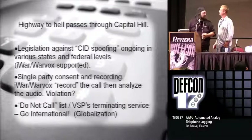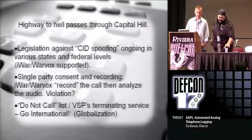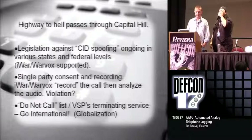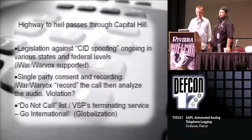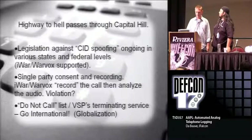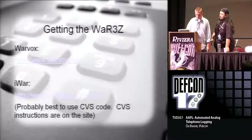Then we go into legislation. Caller ID spoofing - a lot of people want to outlaw it because it's such a terrible thing. Also, Warvox and iWar record the phone calls. If you're here in Nevada, for example, they just became a two-party recording system. This works great for a single-party system, but legally you're not supposed to record phone calls like that. So we need to work on ways that it's actually analyzed in real time. The CVS code is the best thing to use for iWar because of the DSP work.